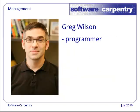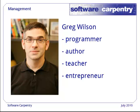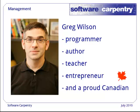I'm the project lead. I'm a programmer by training, but I've also been an author, a university professor, an entrepreneur a couple of times, and of course, I'm a proud Canadian.